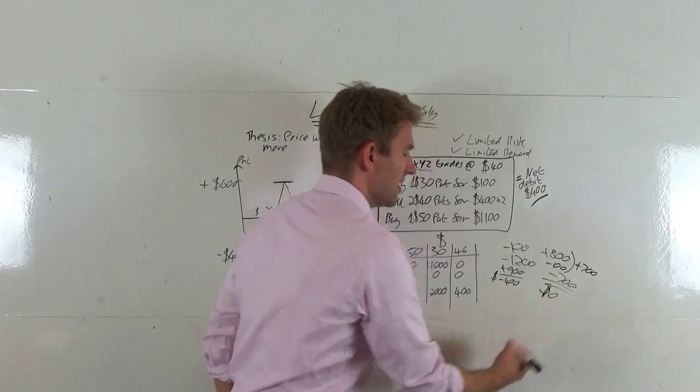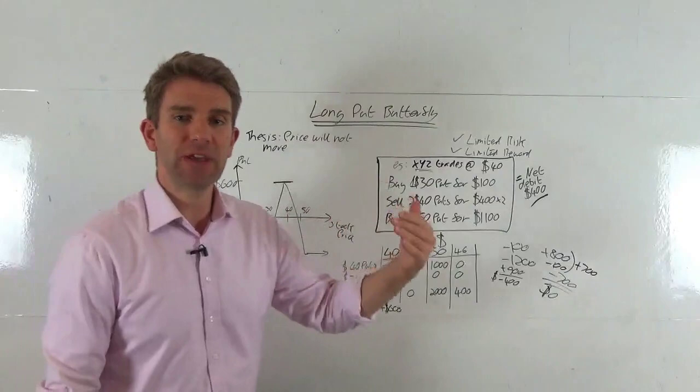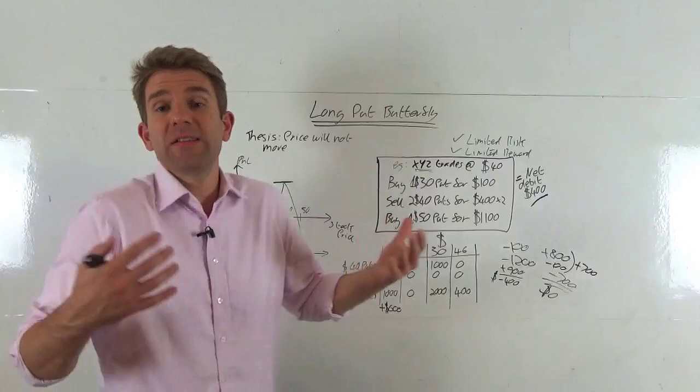So this is a trade you'd put on if you thought the price would not move. You've got protection to the downside and your risk is capped — but the flip side is that your upside is capped too. That's the nature of options: you have to choose commercially what suits your trading system and your risk perspective. Anyway, that's the long put butterfly — take care, see you next time.